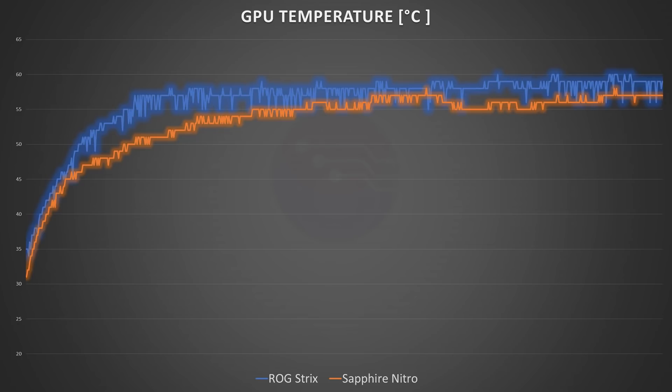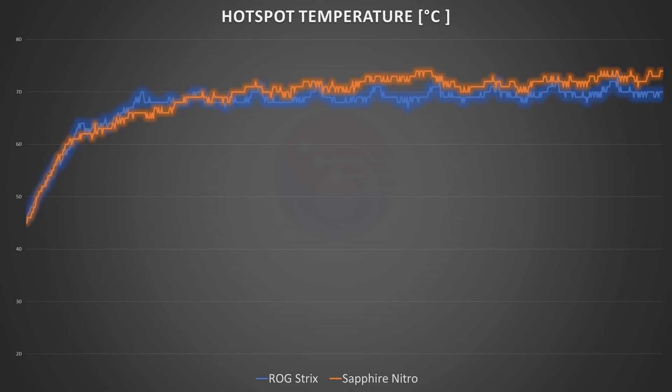Interestingly, when we check out the GPU hotspot temperature, the Strix card takes the win — though it is a very slight victory. We're not going to simply leave it there; we're going to take apart this Sapphire Nitro Plus Vega 64, give it a good clean up, add some fresh thermal compound, and see if that improves things even further.